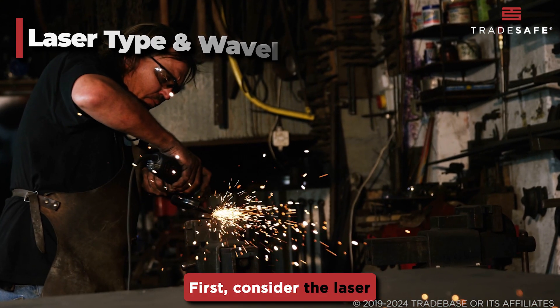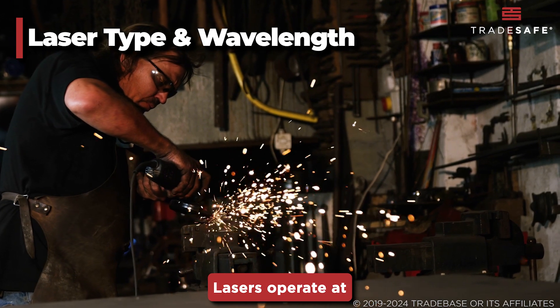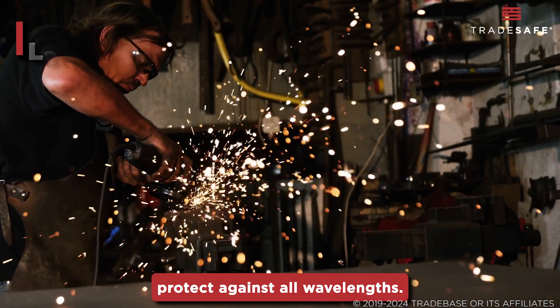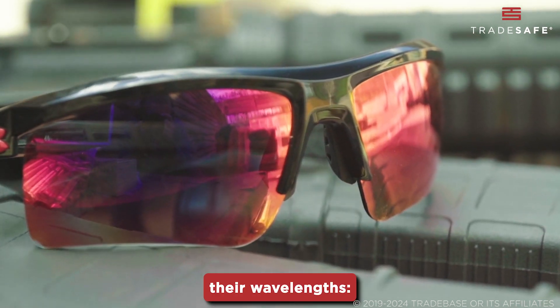First, consider the laser type and wavelength. Lasers operate at different wavelengths, and not all glasses protect against all wavelengths. Here are some common laser types and their wavelengths.